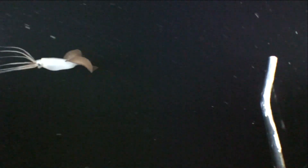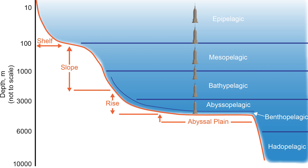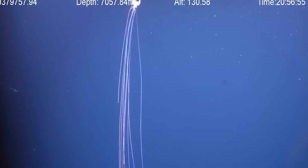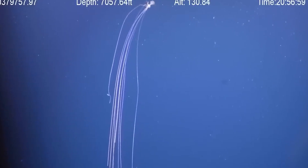These guys are actually really hard to find because they live around 7,500 feet below the surface of the ocean. That's deeper than six Empire State Buildings stacked on top of each other.